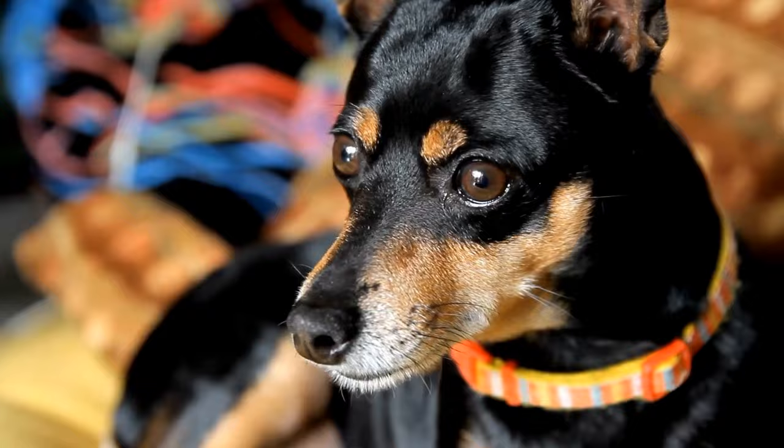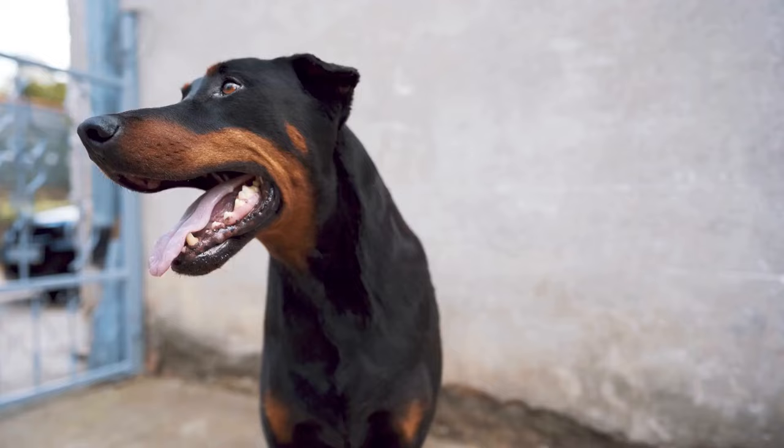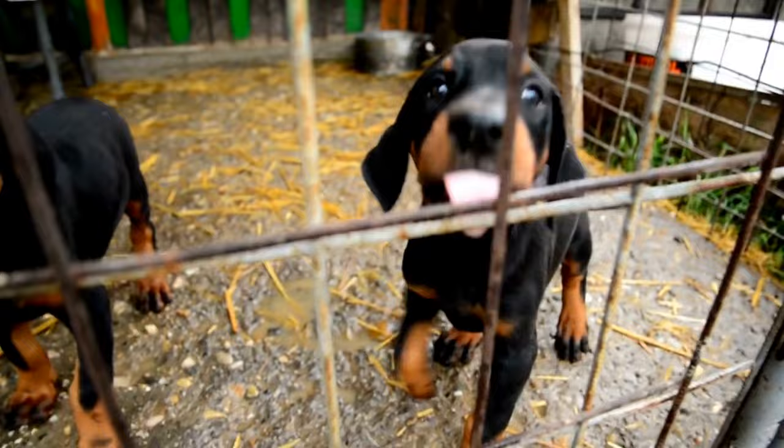For introducing the scent, start by introducing one scent at a time. Place a small amount of the chosen scent on a cotton ball or a similar porous material. Present the scent to your dog and encourage them to sniff it. Reward them with a treat or verbal praise each time they show interest in the scent. Repetition and positive reinforcement are key in this initial stage.